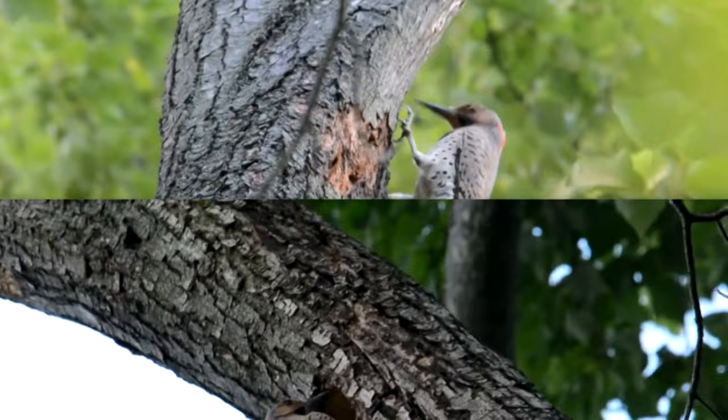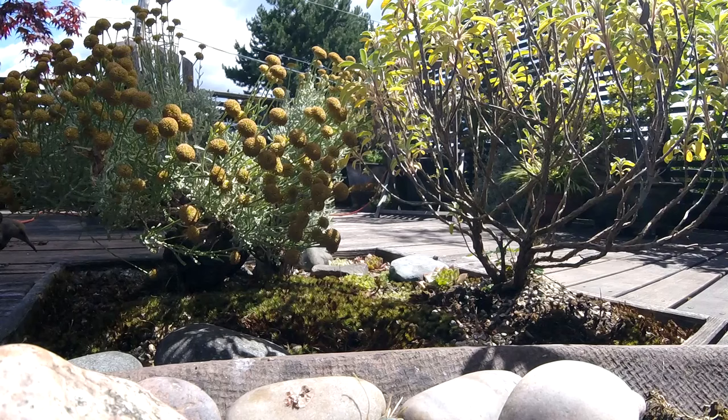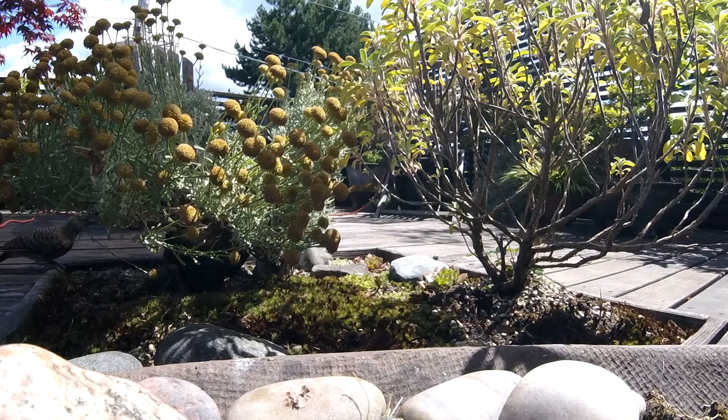One of the Common Flickers' greatest threats is the starling. These birds are not native to the Flickers' range and use tree hollows Flickers would otherwise use to raise their young, so the Flickers have fewer breeding opportunities. They're also impacted by run-ins with vehicles and buildings. All of these are anthropogenic in nature.